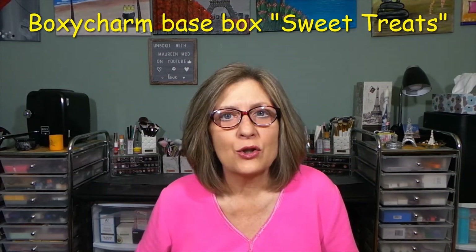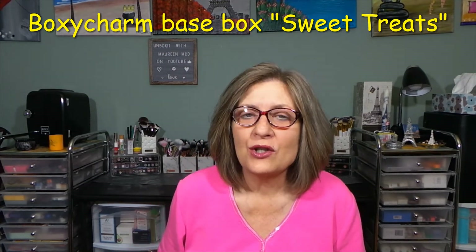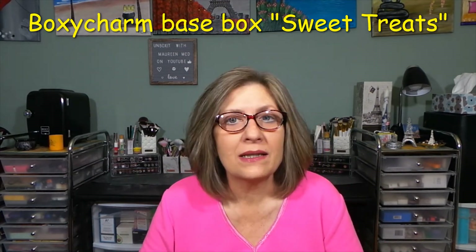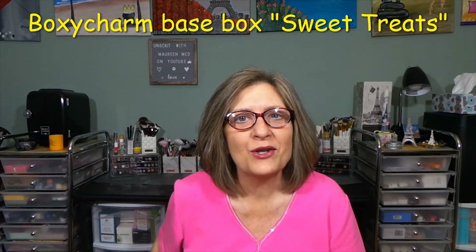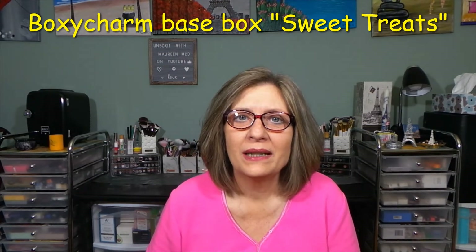So that is my BoxyCharm base plus my two little purchases. Thank you so much for watching! Let me know what you thought of my box — do you get BoxyCharm? Did we get some of the same products? I would love to know all that in the comments. Let's start a conversation, and I hope everyone's doing well. I'll see all of you in my next video!